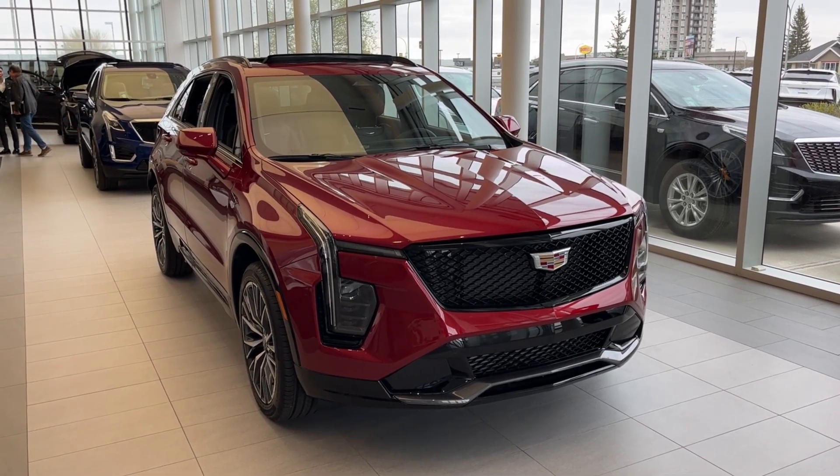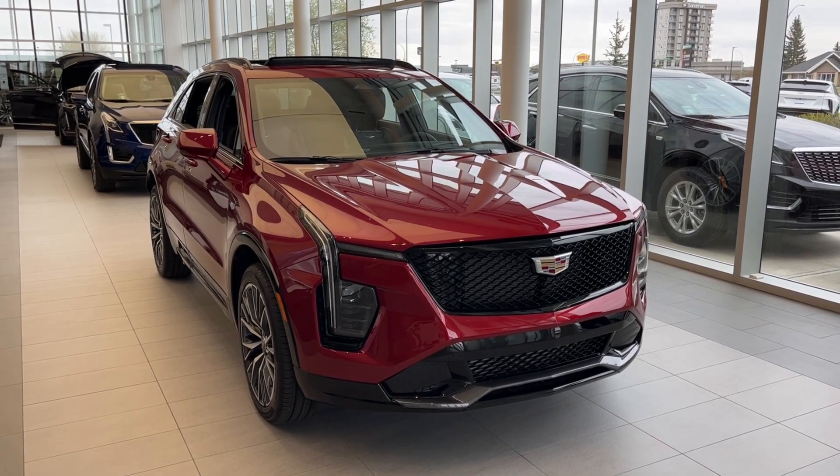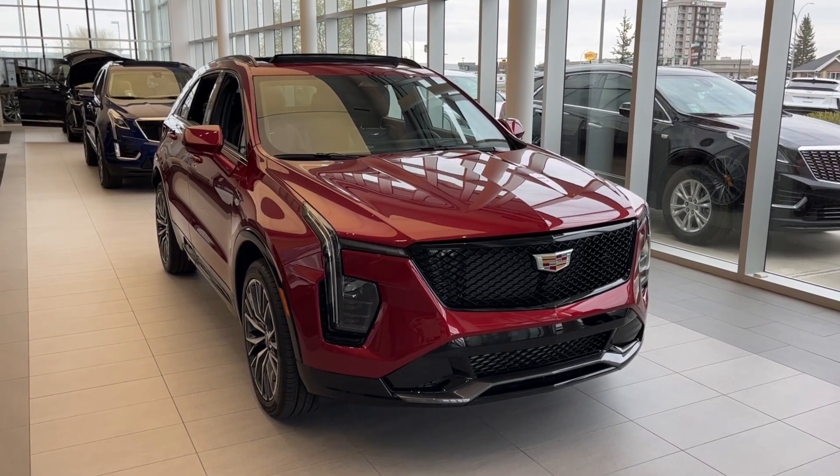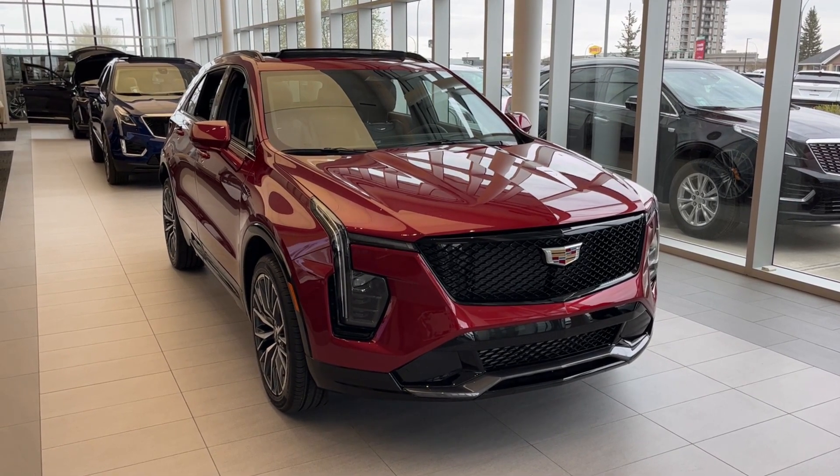Hello and welcome to Wolfe Cadillac Edmonton. Today we're taking a look at a 2024 Cadillac XT4 Sport featuring a red Infrared Tintcoat with a jet black interior. Under the hood sits a 2.0-liter turbocharged engine paired to a 9-speed automatic transmission.